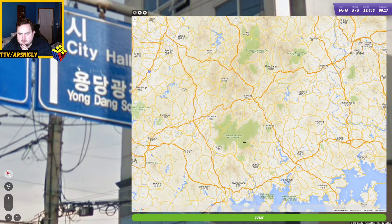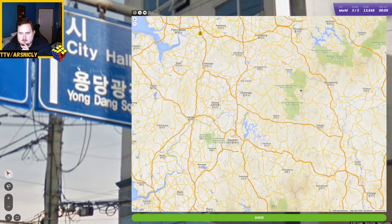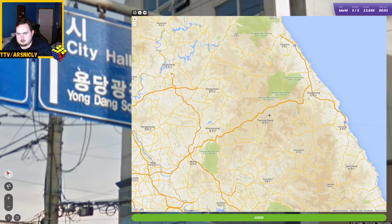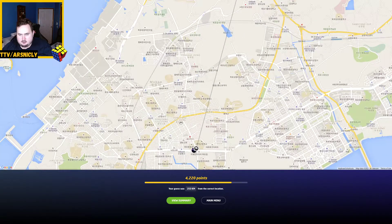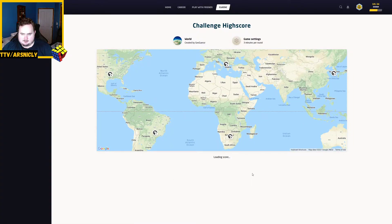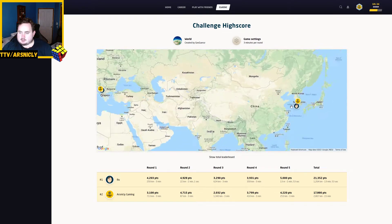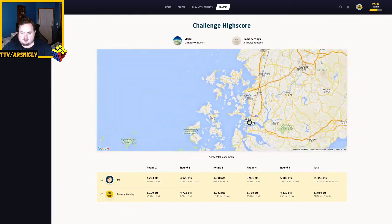It's amazing how even zoomed in, you have to get really close to actually see different stuff. I feel like the way Korea works is it is just a large collection of big cities — you just don't get any more information zooming in. It's down here near Mok Po, and Yong Dang is a district within the city, so I wouldn't have found it. That is a shame. But I still got enough to break 15,000 and keep my silver streak alive, which I'm happy with.